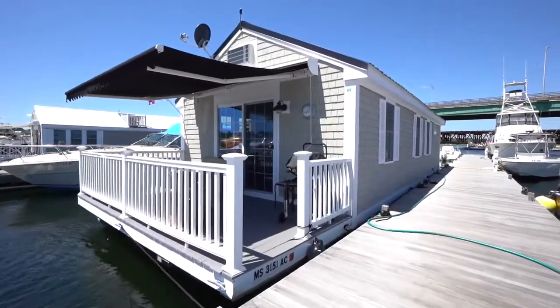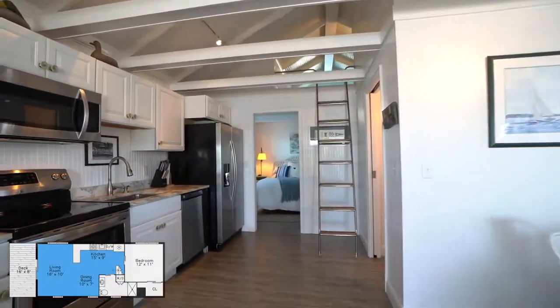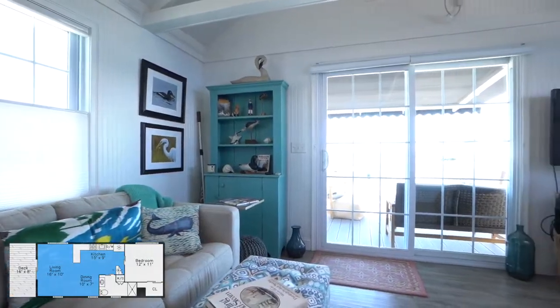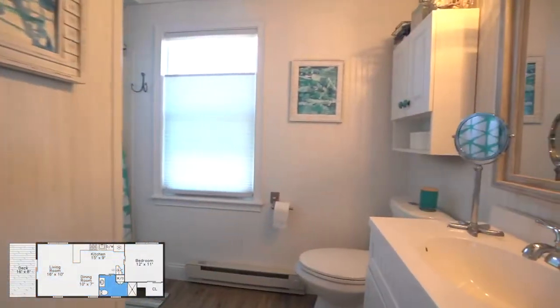Welcome to your summer home. A spacious living room with updated stainless steel appliances, marble counters, full bath with washer and dryer.